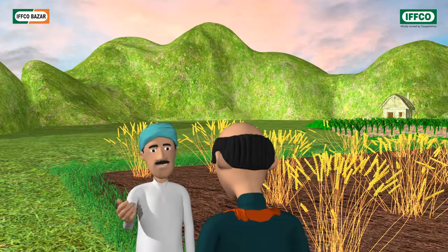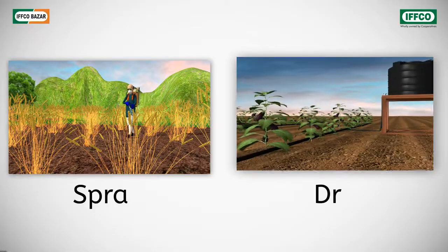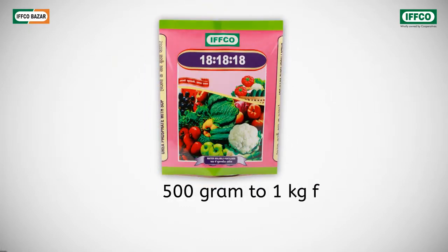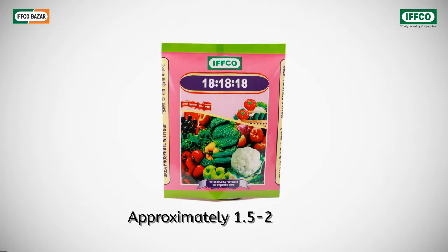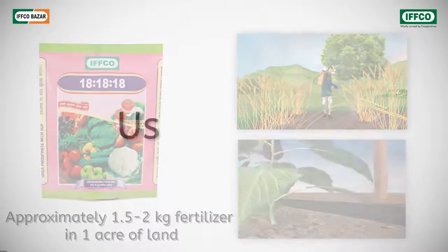How is it used? This is a fully water-soluble fertilizer which you can administer to standing crops by drip irrigation or by foliar spray. Mix between 500 grams to 1 kilogram in 100 liters of water and then spray. For one acre land, you need about 1.5 to 2 kilos of fertilizer.